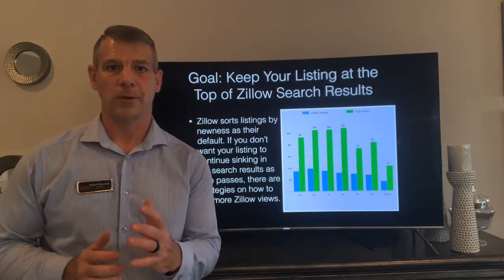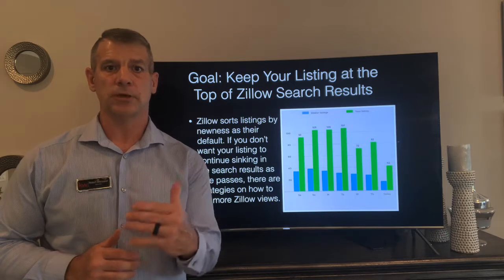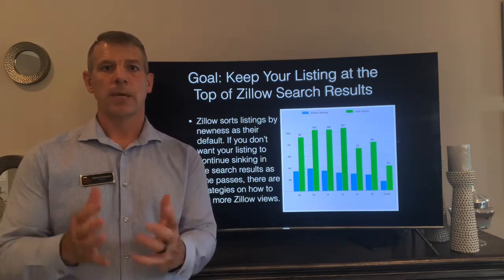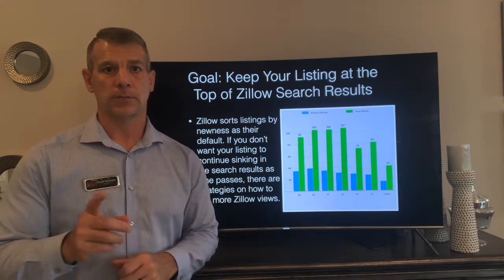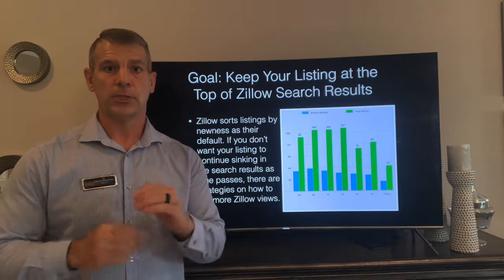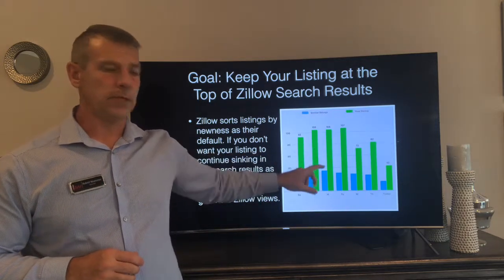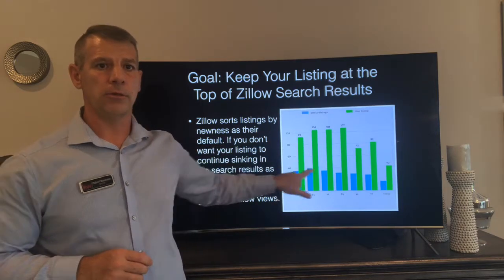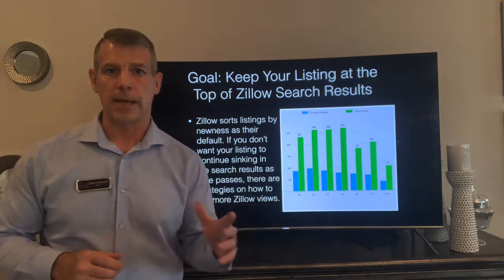Hey, it's Rob Woesner again from Keller Williams Realty. The goal of today's video is to teach you tips and tricks to keep your property at the top of Zillow so that when people are searching your neighborhood for properties, they see your Zillow listing first. We try to get a hundred views, and you want to compare your property to others in the area all the time to make sure your property stays above everybody else's every day.